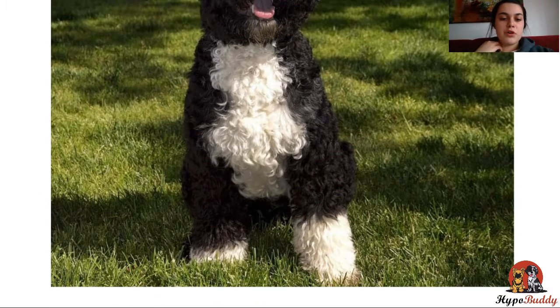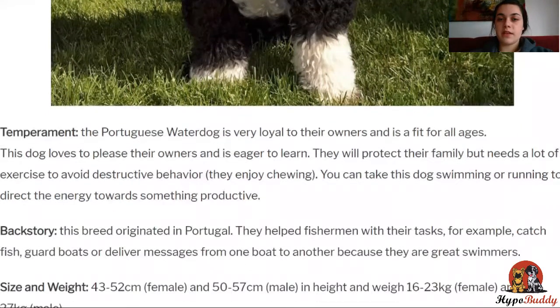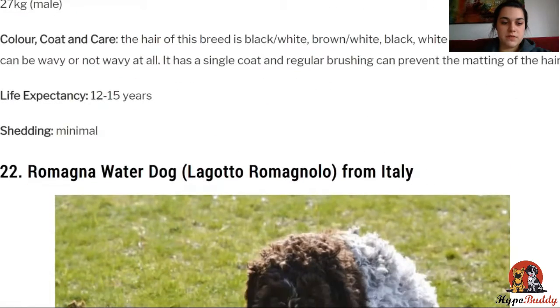They originate from Portugal and were used to help fishermen with their tasks — for example, catching fish, guarding boats, or delivering messages from one boat to another. They weigh between 16 to 27 kilos, depending on male or female. Their coat is black, white, or brown, and there's lots of variety for you to choose the one you like the most. They can also live up to 12 to 15 years.